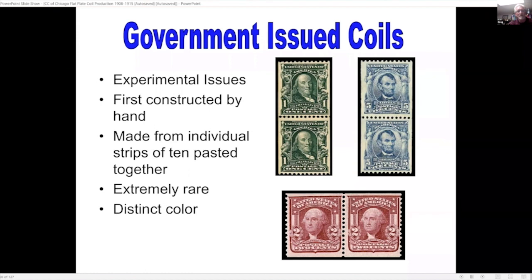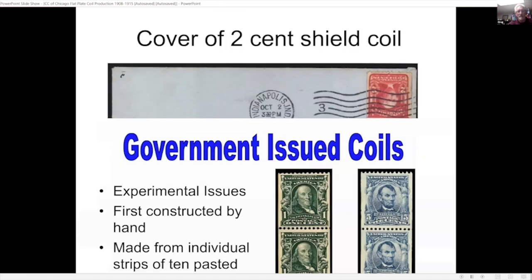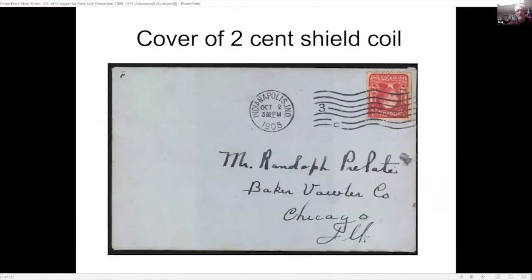The first government issue coils were experimental — all constructed by hand from individual strips of 10 pasted together. It was a very time-consuming process and most of these have a distinct color and are extremely rare. This is one of the few known examples on cover. It was in the Bill Gross collection, sold at auction recently, and I think the price realized over $265,000.